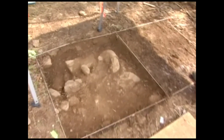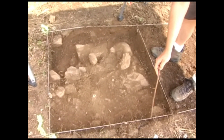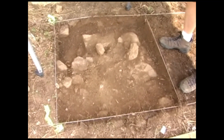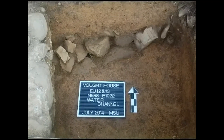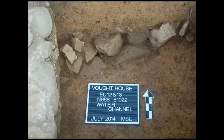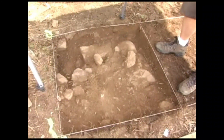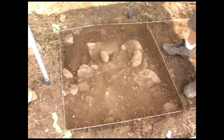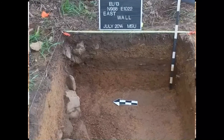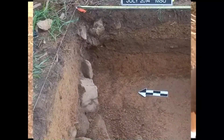This is excavation unit 12 and 13. Unit 13 has just begun, so there's not much to say there. But if we look carefully, we might be able to see the line running through the center of the unit of a parallel wall to the one over there. We're going to work on exposing more of this today to give us the east-west walls of our structure.